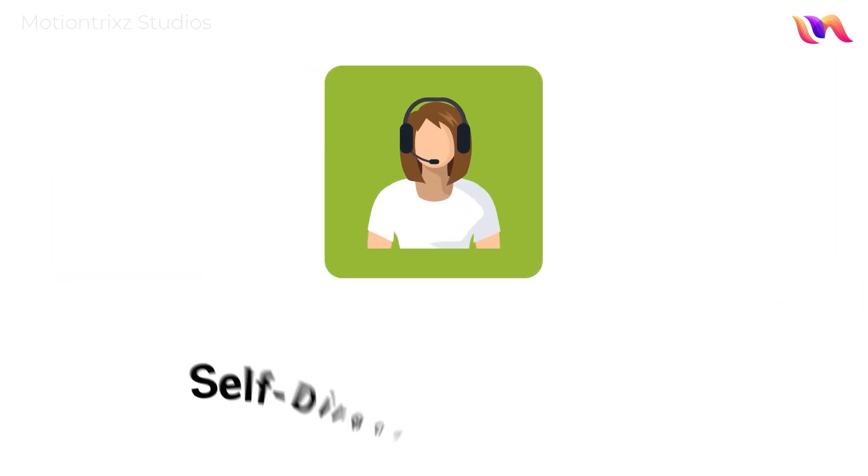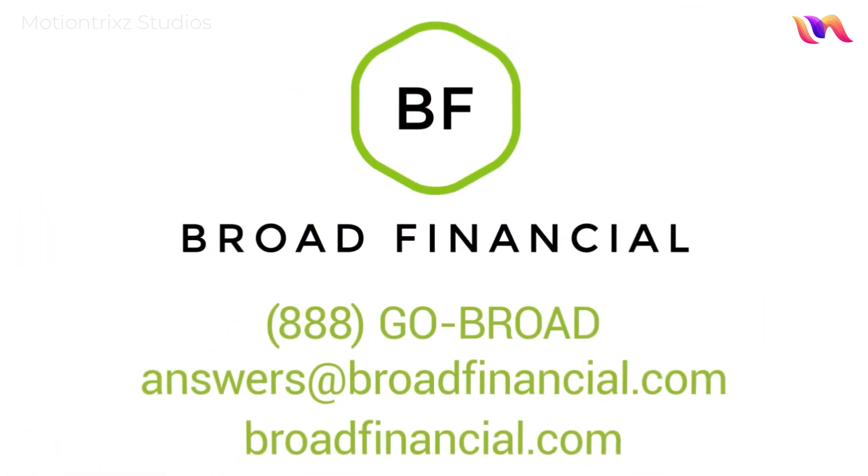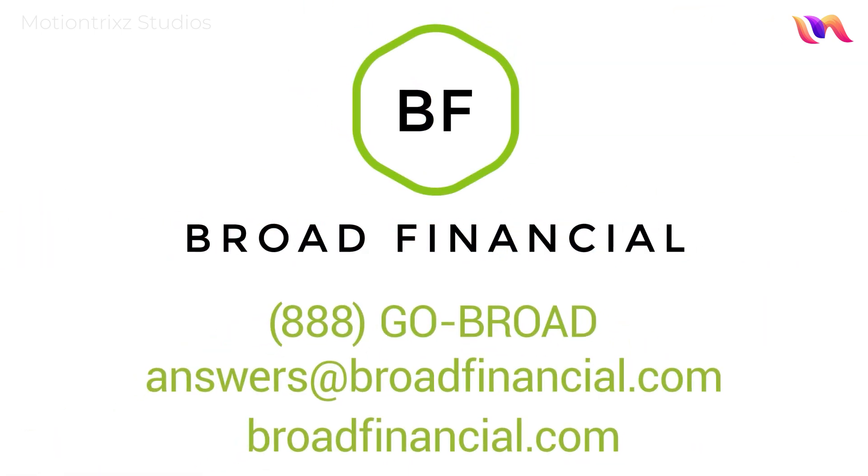If you're new to alternative investing, we've got you covered. One of our self-directed specialists will be happy to answer any questions you may have. Today's the day to gain control of your retirement investment ideas with Broad's IRA Trust.